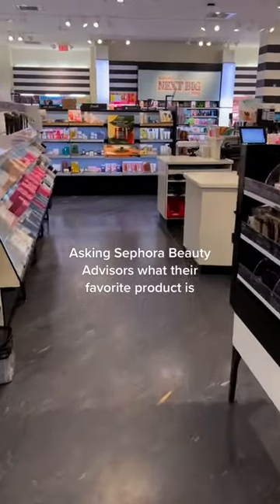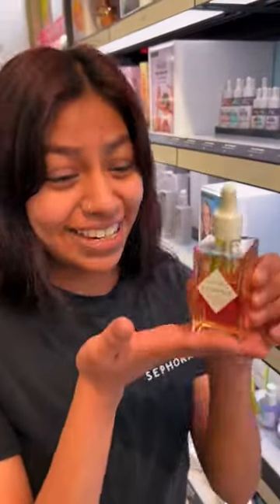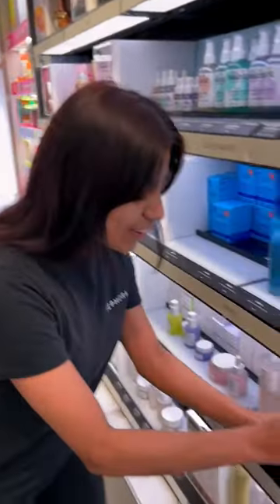Asking Sephora Beauty Advisors what their favorite product is. My favorite product is the Phoenix Oil by Herbivore. It is so hydrating and it leaves your face nice and glowy before your makeup.